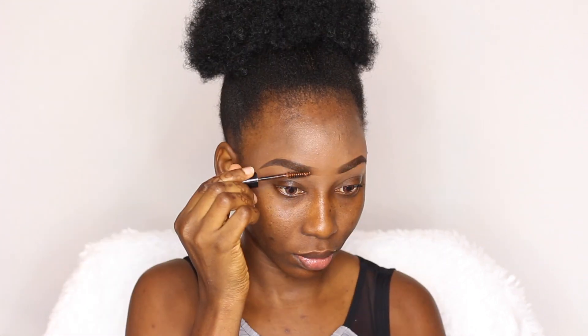I already have my brows done and I'm just going to be setting my brows. I'm using a brow gel just to set my brows and give them that natural look. With this done, you can be sure that your brows are going to be on point the whole time.